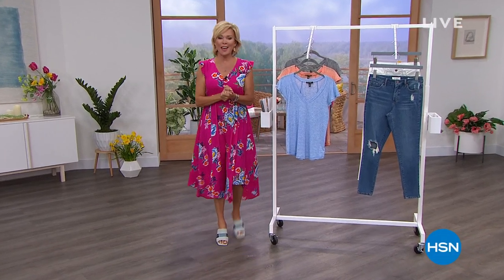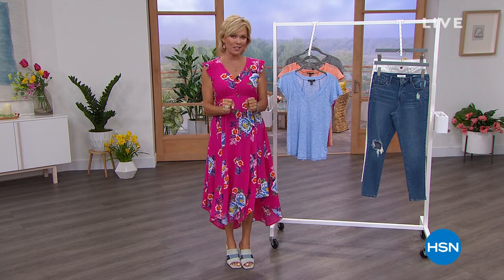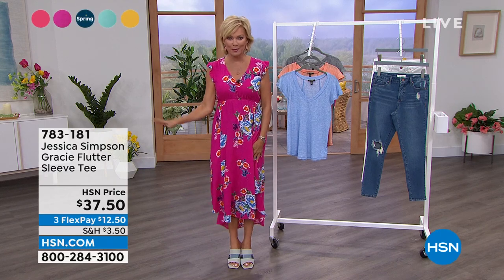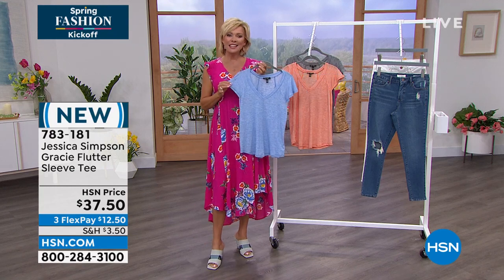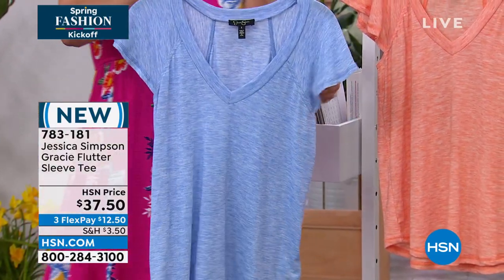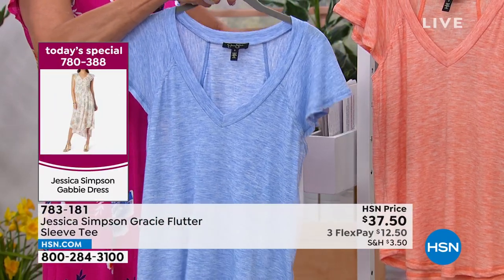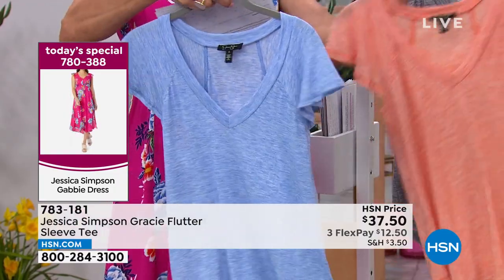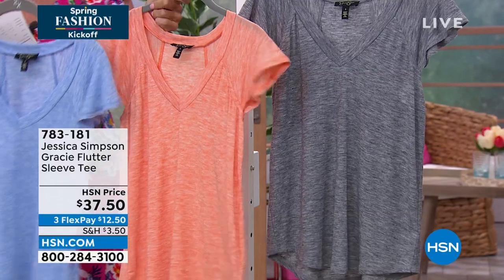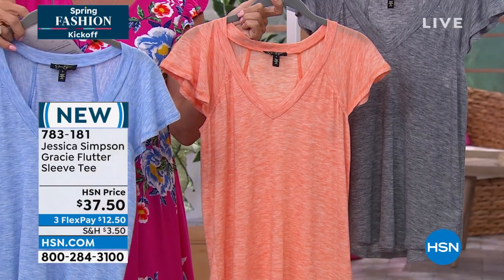Spring fashions have begun — welcome back to HSN, I'm Callie Northagen. We've got beautiful things from Jessica Simpson's line. It's been an amazing night. The Today's Special has been incredibly popular. But this new flutter sleeve tee — how pretty are these colors? It's a soft, silky, lightweight fabric — not a thick cotton t-shirt. The colors are like sherbet. We've got it in Bel Air blue, orange ochre, and what we're calling black — but it's definitely a dark gray. With a plunging V-neck. Available in extra small through 3X, poly viscose and spandex, about 24½ inches.